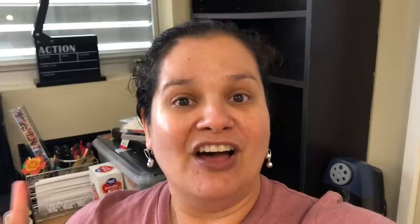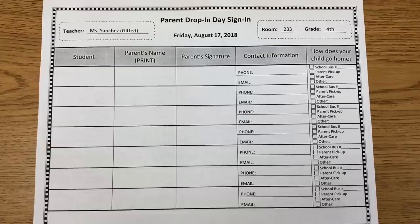But before I go, let me show you the parent drop-in signing sheet that I put together. So this is the signing sheet that I'm giving to my parents so that they can sign in when they come in. They'll write their student's name, print their name, sign, give me some contact information, and tell me how their child goes home. I have the same thing on the back just in case I have multiple parents coming in today. Truthfully, I would have bought some Tootsie Pops and done that little sign that says 'thanks for popping in.' But I left last night at 9:30 p.m. and I was dead tired, and this morning it completely slipped my mind when I was at Publix. I can do it for open house.